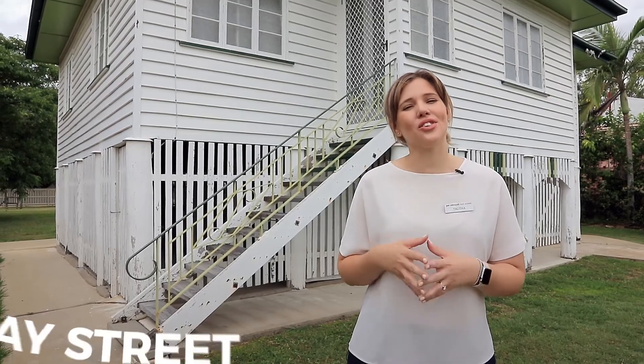Today I'm here at 365 Murray Street, the perfect starter home for those who are ready to get their hands dirty.